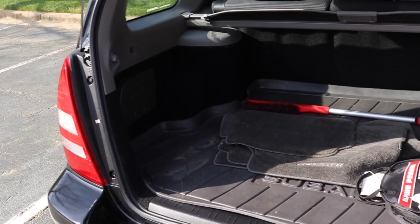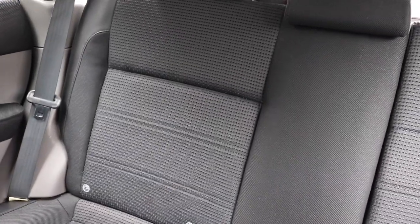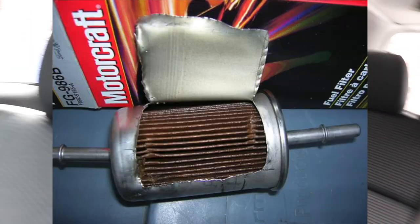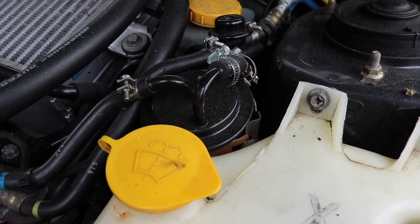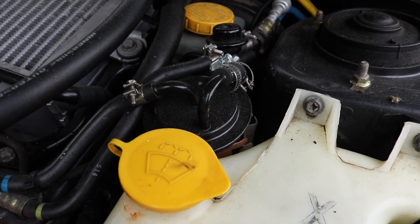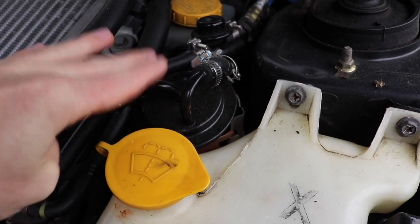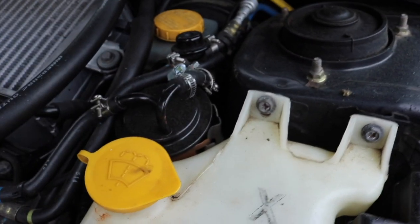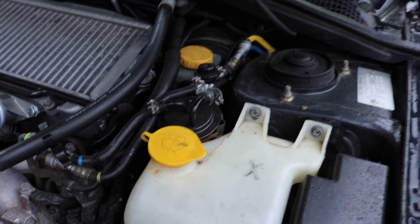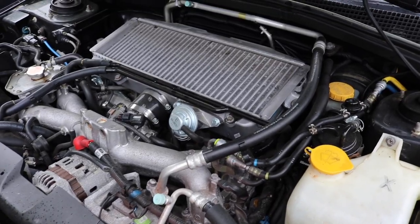Another issue: in the stock Subaru Forester there's a fuel filter in the back which is also supposed to be a lifetime fuel filter. I have relocated mine to the front, right up here where it's supposed to be — actually this was the location in the very early Forester models before they switched it to in-tank. Fuel filters need to be changed regularly. Having it as a lifetime component is just going to make your car run like crap the older it gets.